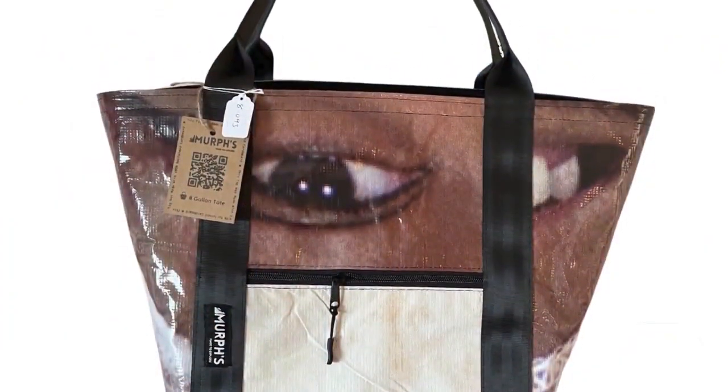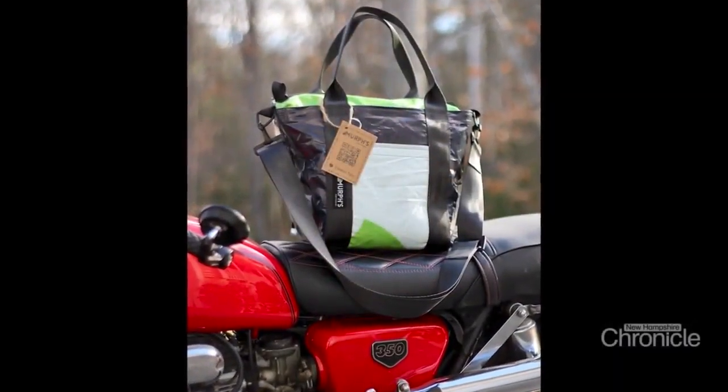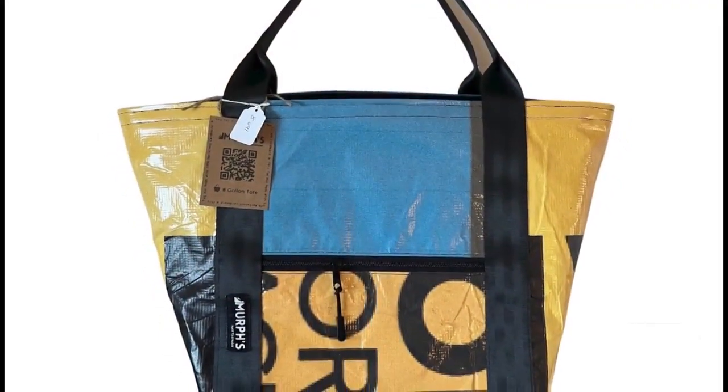There is a subset of people who just love them because they are made of billboards and have these crazy designs on them. But then there are also people who have been looking for a substitute to those cheap grocery bags, or like cheap IKEA bags where if you really load them up and try to pick them up, the handles just pull off.